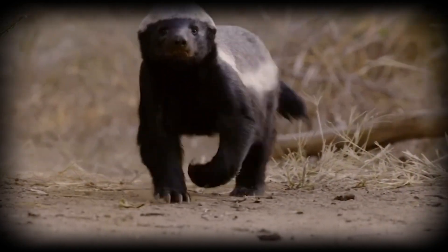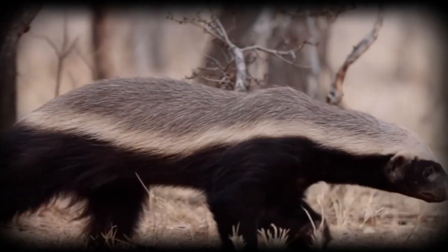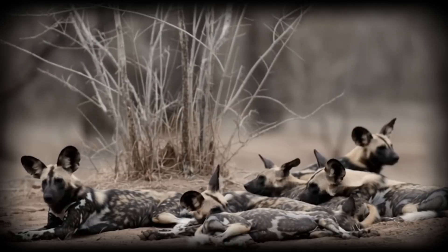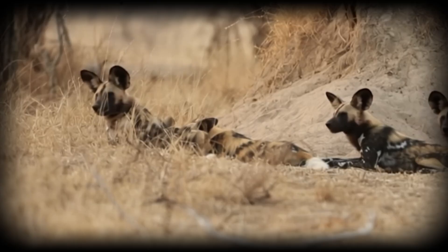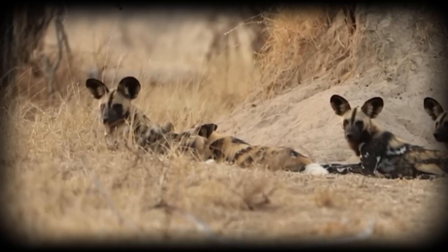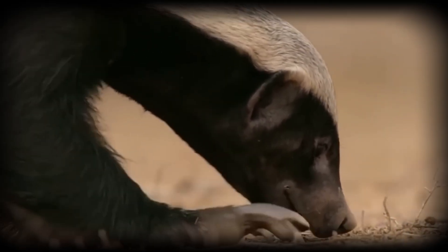African wild dogs face constant threats in their environment, and their survival depends on collective defense. When predators approach their den, the pack's response reveals sophisticated threat assessment. They evaluate size, aggression level, and intent before committing to action.